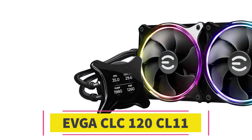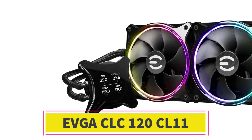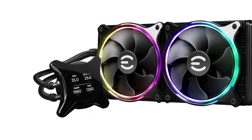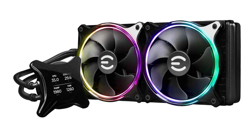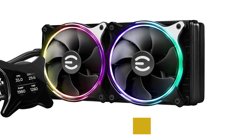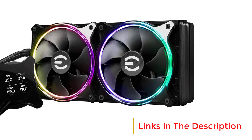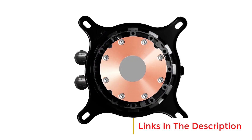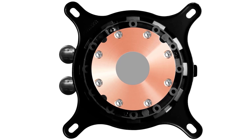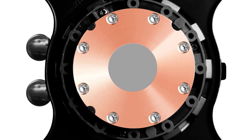EVGA CLC-X 280mm. The EVGA CLC-X 280mm all-in-one LCD CPU liquid cooler, model 400HYCX28V1, is a high-performance cooling solution designed for both Intel and AMD processors. It features a 280mm radiator paired with two 140mm ARGB PWM fans, offering efficient heat dissipation with customizable lighting effects.